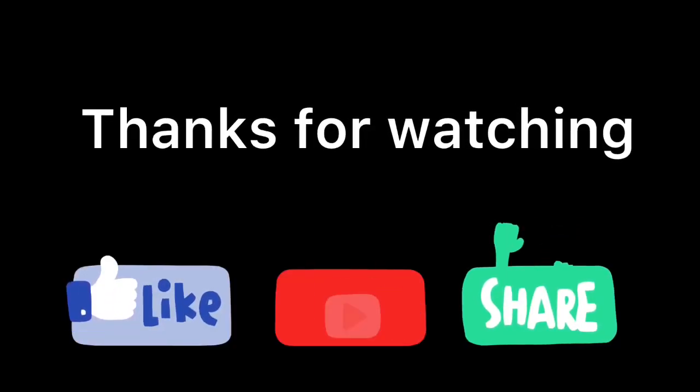I hope this has been useful for you guys. If you think so, please use the subscribe and like button. Thanks for watching.